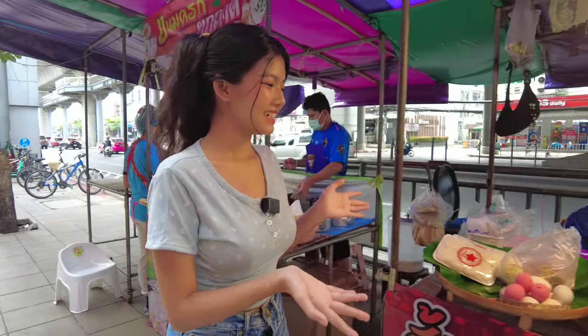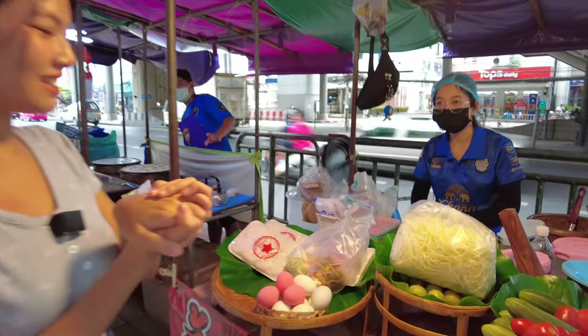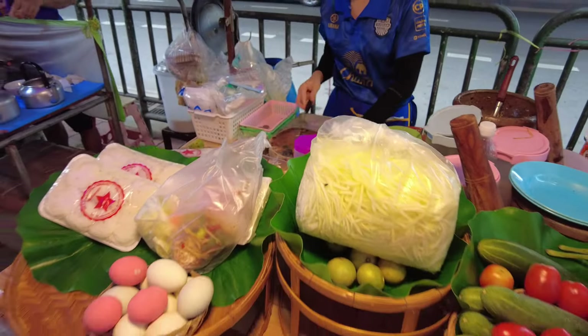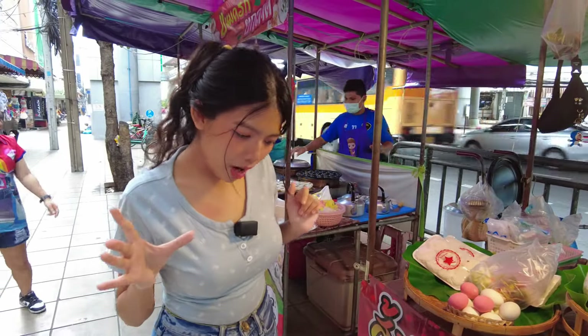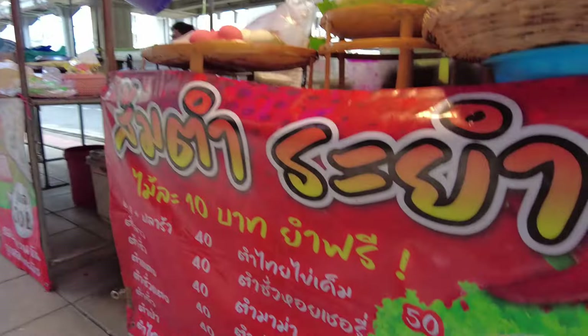The smell is so good. This is papaya salad — look at this papaya salad. In Thailand they call it som tum. That salad is really spicy and the price is only 40 to 50 baht, so it's a fair price.